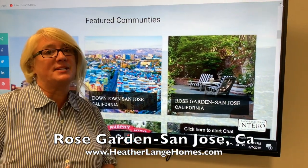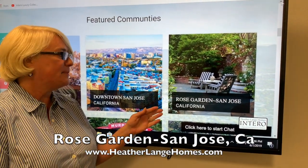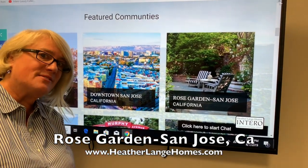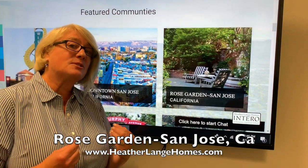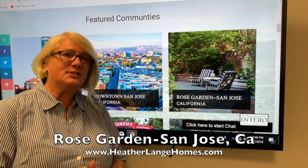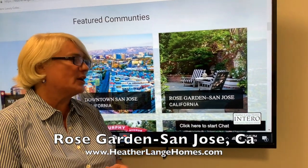It's really close to downtown San Jose, but it's a cute little neighborhood that has lots of craftsmen, little bungalows, and some really nice fine estates as well. There's a great little downtown area there where you can eat,